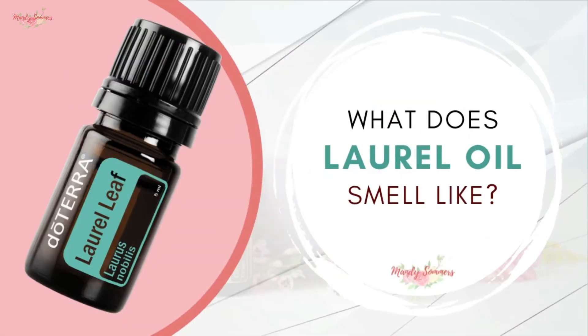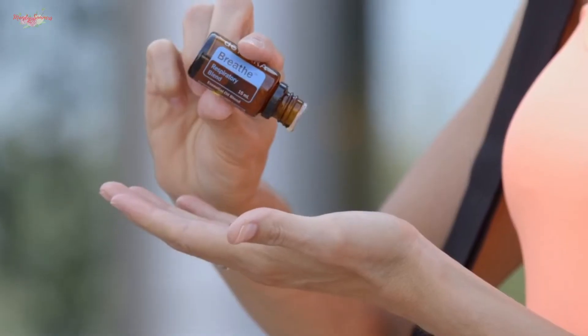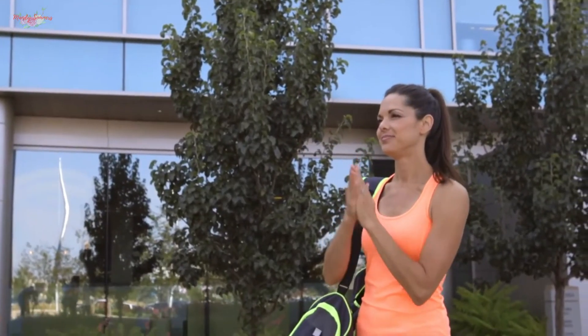So what does it smell like? Laurel leaf essential oil is very herby, minty, and refreshing. Laurel leaf is actually included in doTERRA's Breathe respiratory blend, which helps to support feelings of clear airways and easy breathing.